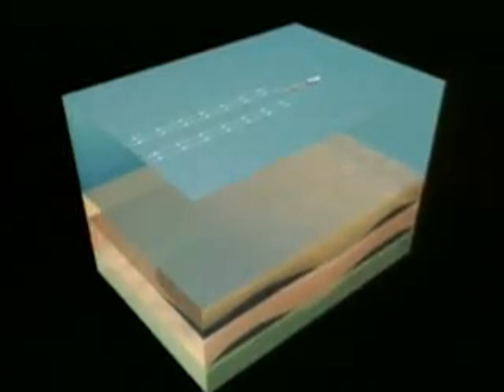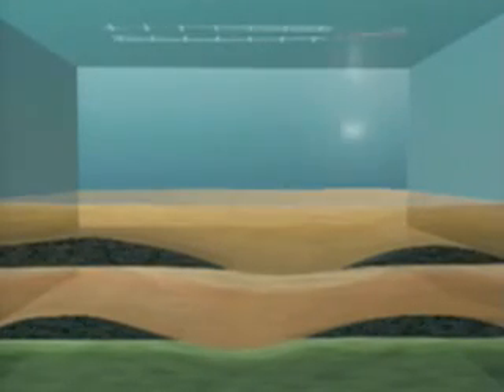This seismic information is turned into three-dimensional images of what's beneath the seabed. From these data, potential oil and gas deposits can be located. Using 3D seismic surveys greatly improves the efficiency of locating oil and natural gas deposits, decreasing the number of dry holes, and reducing costs and waste.